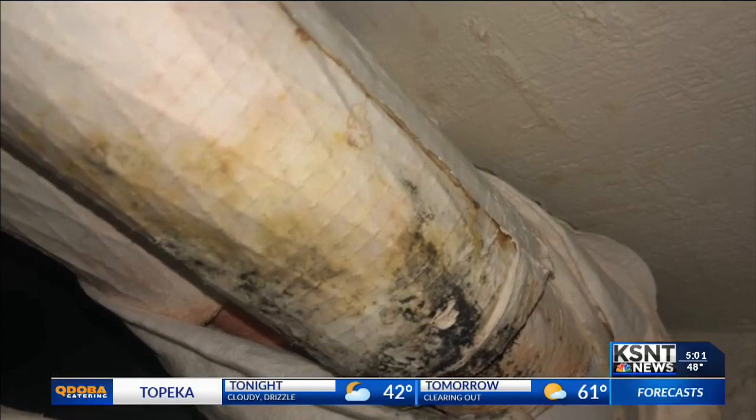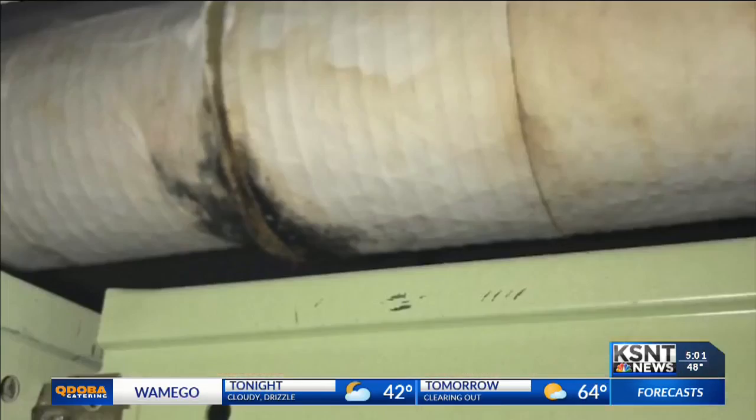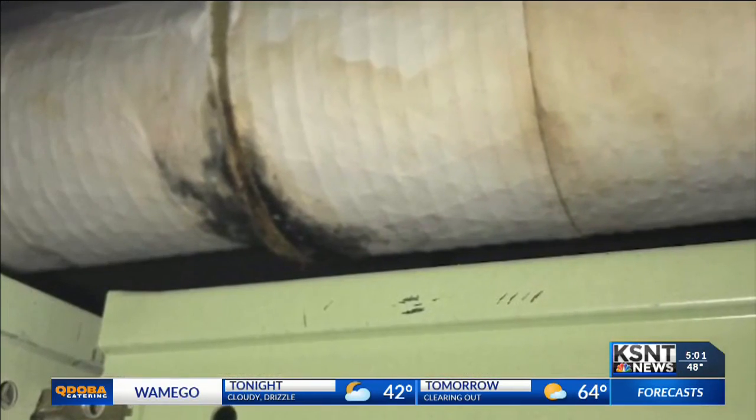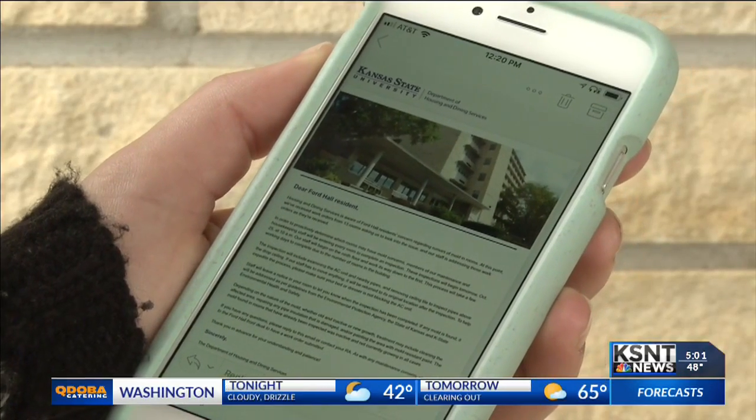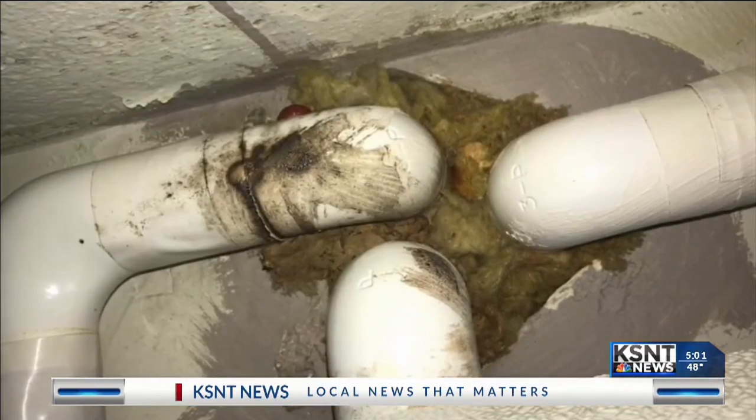They searched their ceilings for more answers after students received an email from the school reassuring them that there was no mold in their building. The email said if your space smells or seems grimy, it is important that you were cleaning on a regular basis, with a list of tips to clean their rooms.